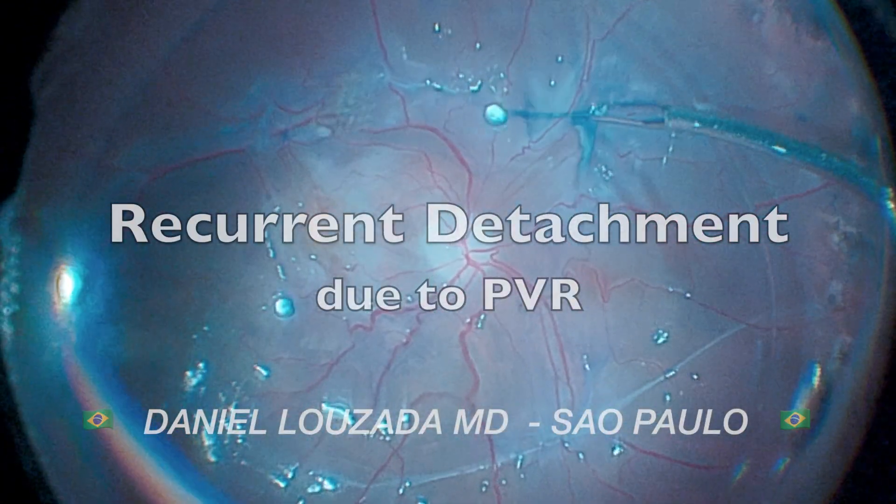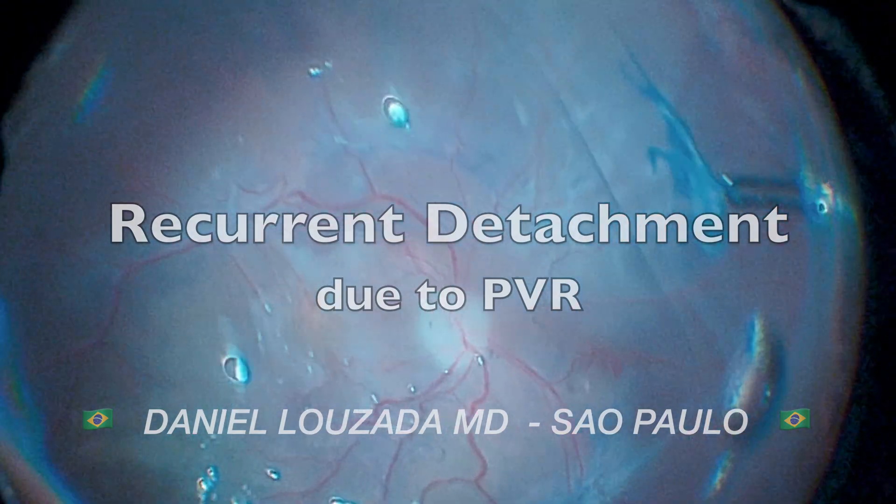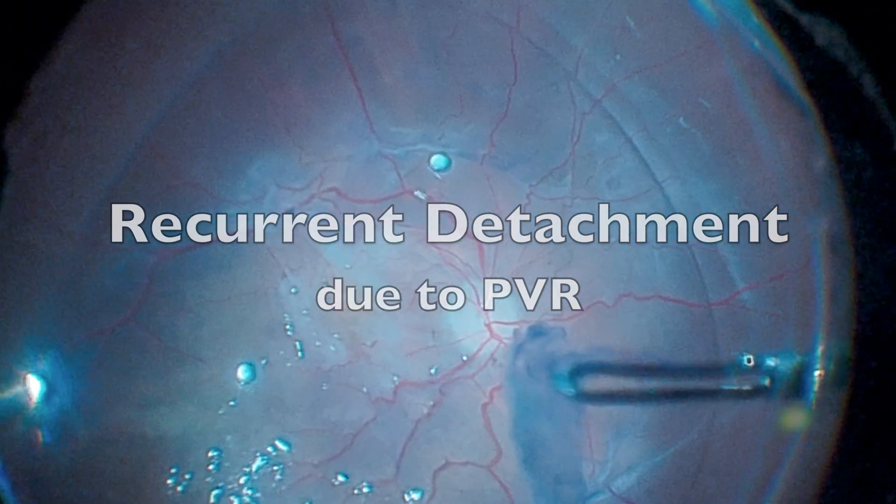In this video, shared by Dr. Daniel Lozada from São Paulo, Brazil, we will discuss the surgical management of a case of retinal re-detachment due to PVR.